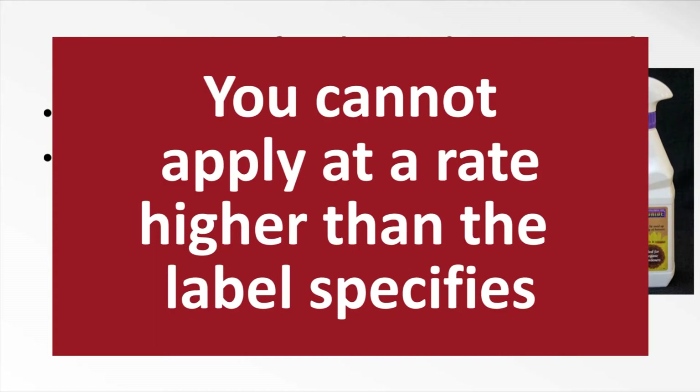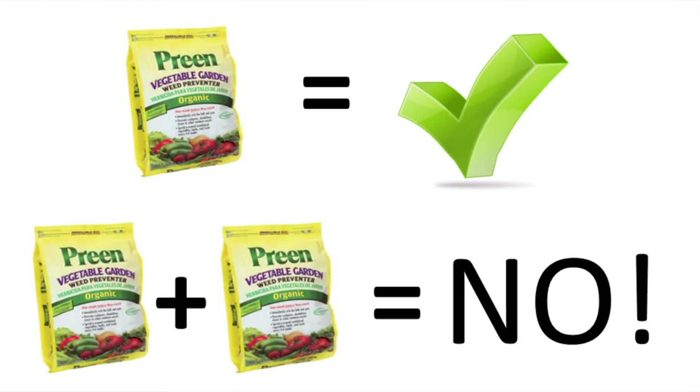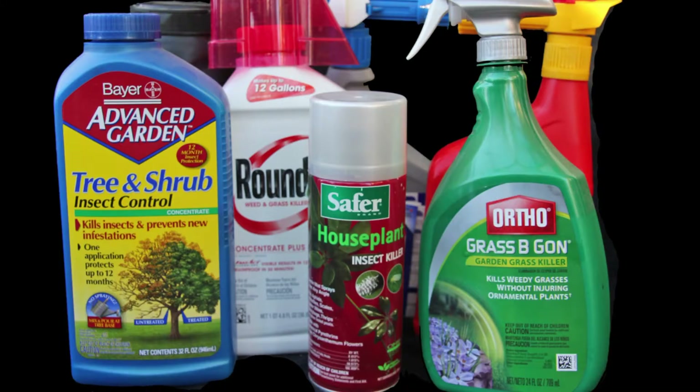One thing you cannot do is apply at a higher rate than the label specifies. Remember, the label is a legal document and you will be breaking the law if you decide that since one bag of weed killer spread on your quarter acre of lawn would be good, then two must be better. We'll look closely at a label in just a moment, but first let's go over some key terms to understand when comparing pesticides and deciding what to use and when to use it.